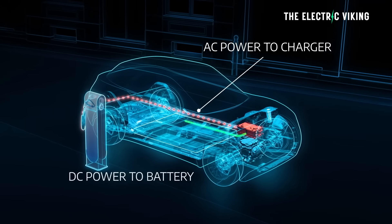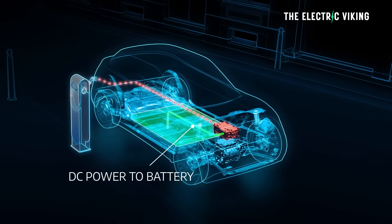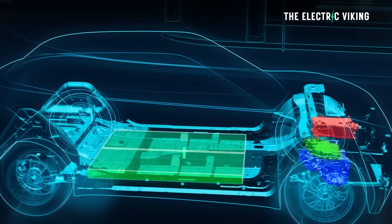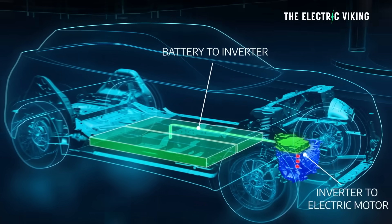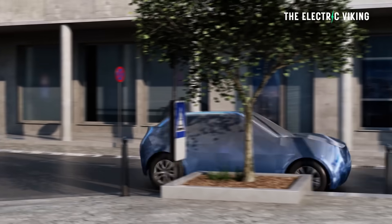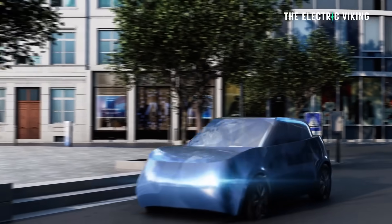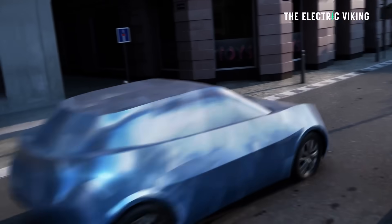The idea here is Stellantis is trying to cut costs. They think this new battery technology they've developed will enable them to have EVs that they can make a profit on and sell at a price under $20,000 US dollars. I personally think that's pretty unlikely, but this new technology, if it does what Stellantis says, will definitely make EVs more affordable.